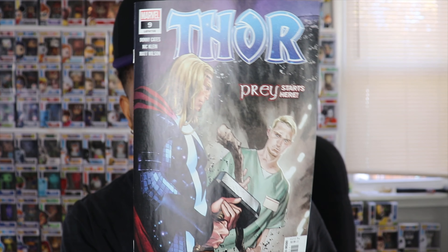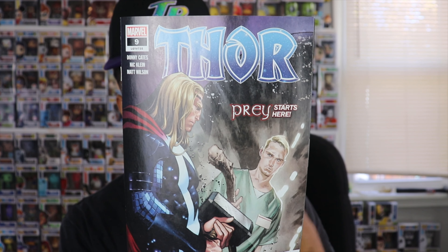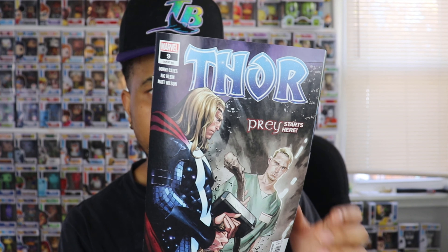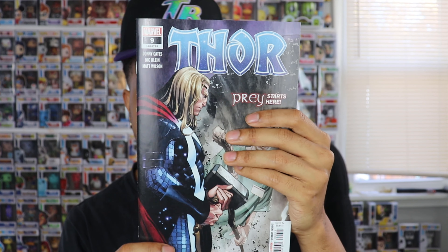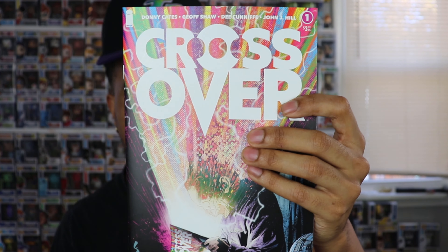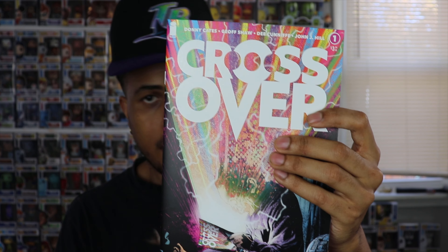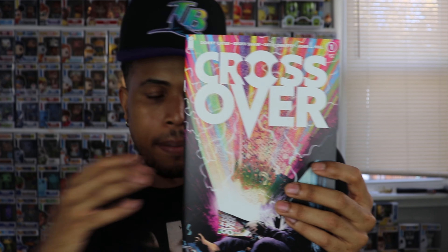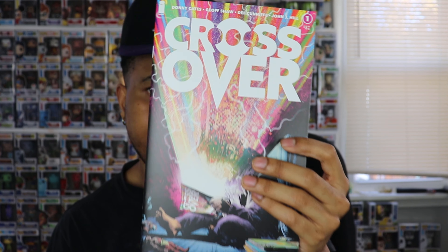I had to pick up Thor number 9. Still haven't read number 8 yet — this is the first reappearance of a certain doctor. Very, very good story if you guys haven't checked it out yet. This might have been the hottest book of the week. It's not hard to find, so if you're interested you can still pick it up. That's Crossover number 1, written by Donny Cates, who may be the most popular writer out right now. I've heard it starts off slow and builds up like most stories do.